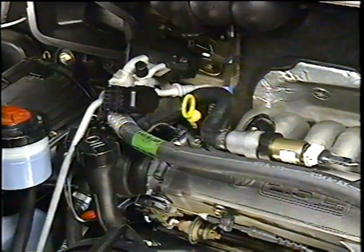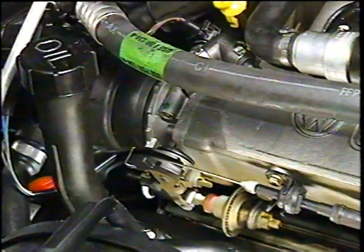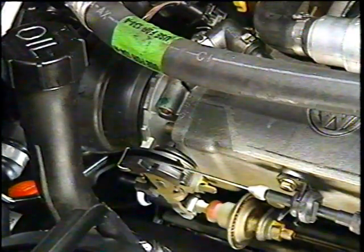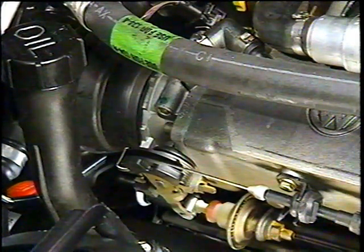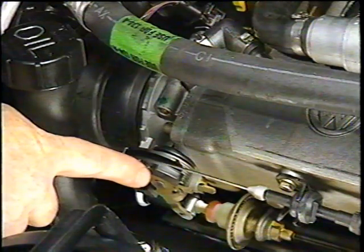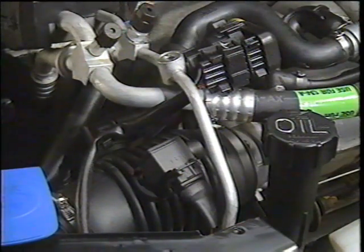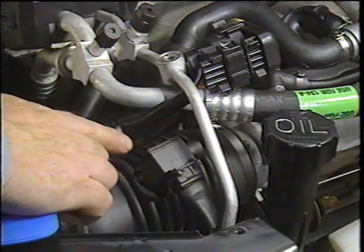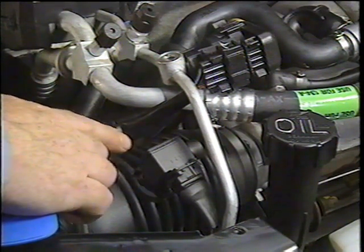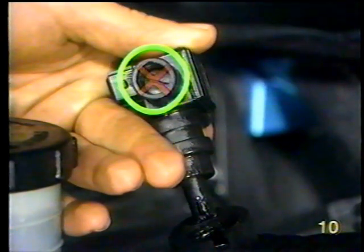The Eurovan uses a Digifont engine management system, similar to the Digifont system used on the Corrado G60, but with some differences. For example, no knock sensor is used, and it uses a single throttle valve housing. The CO potentiometer and air intake temperature sensor is located above the air intake hose. On future vehicles, this potentiometer will not be equipped with an adjustment screw.